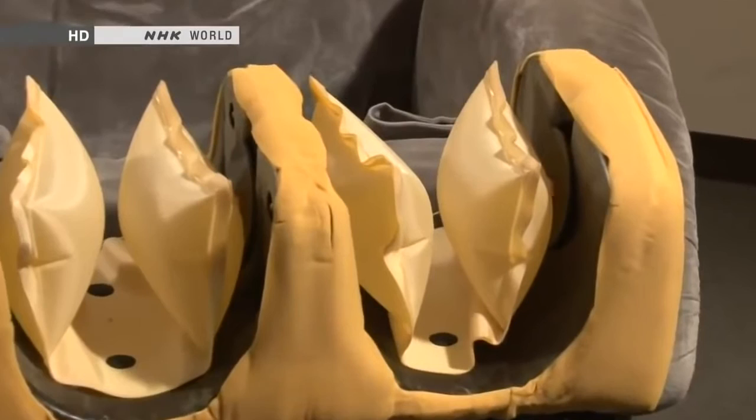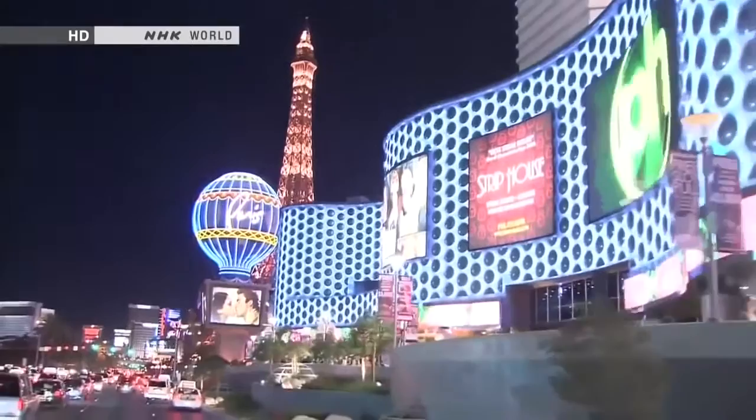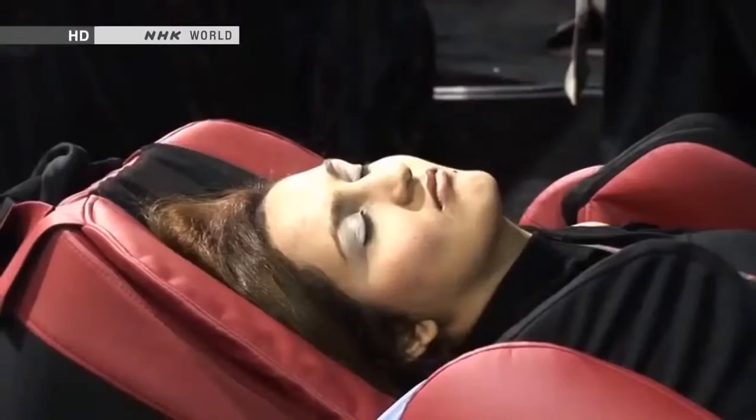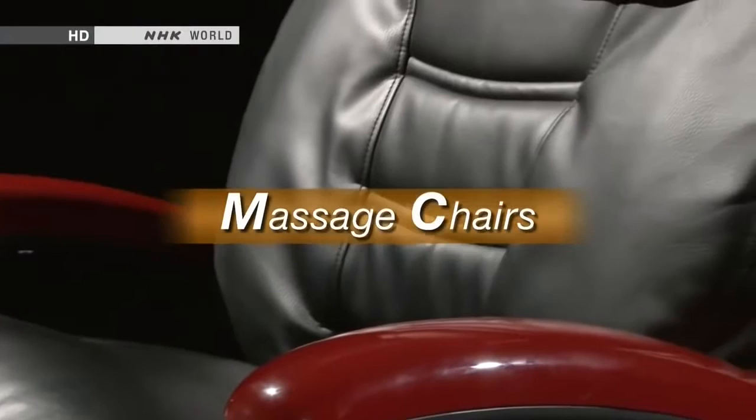The latest high-tech models massage the whole body — neck, shoulders, back, arms and legs. Japanese massage chairs are exported to more than 60 countries and are clearly very popular at this appliance trade show in Las Vegas. It was quite amazing. It was wonderful. It erased the two days of walking that I've done. Buyers from around the world in a state of bliss. On this edition of Begin Japanology, our theme is massage chairs. We look at their state-of-the-art Japanese engineering and their little-known history.